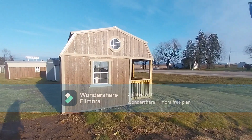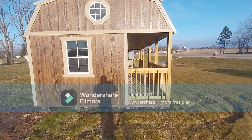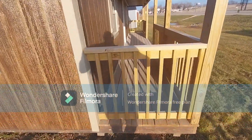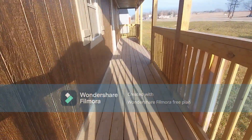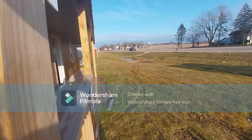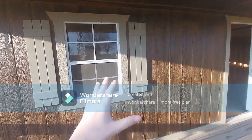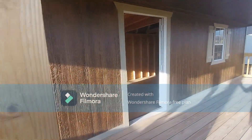Look at this massive porch. You can get this with composite decking and vinyl wrapped as well, however this is all treated. Let's take a walk inside. You've got beautiful two by three working windows with screens and very nice shutters.